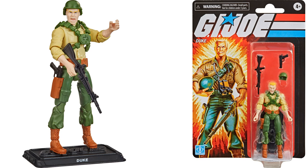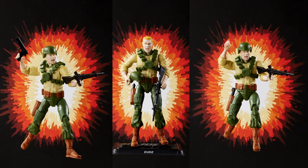We're also getting a yelling Duke with a helmet that does come off, and a rifle and a handgun — the handgun does go in the side holster there.